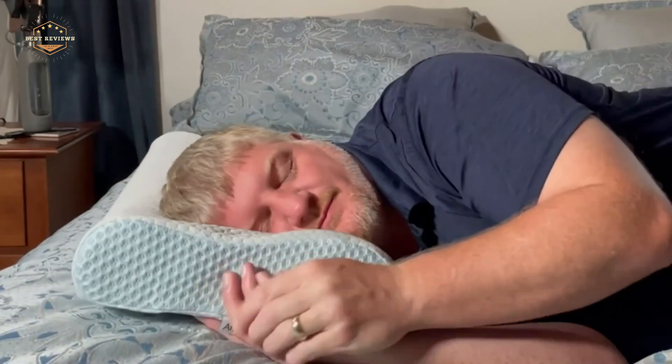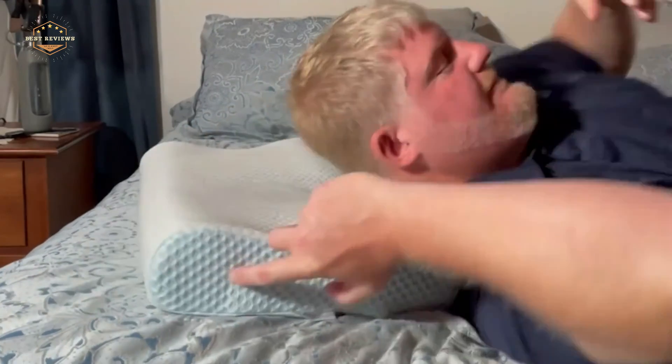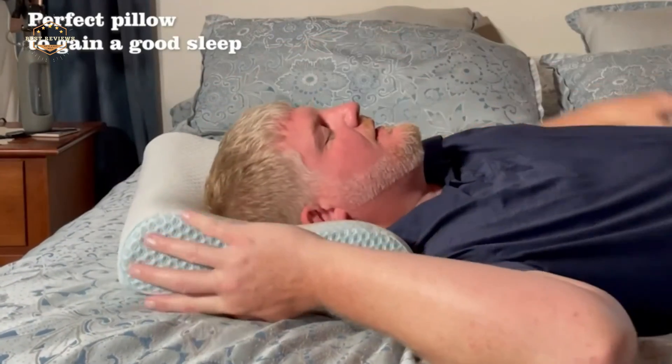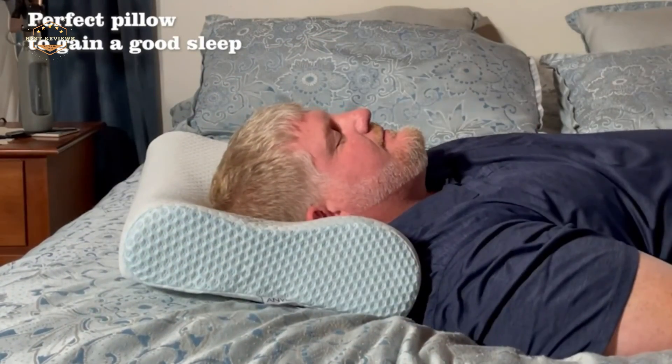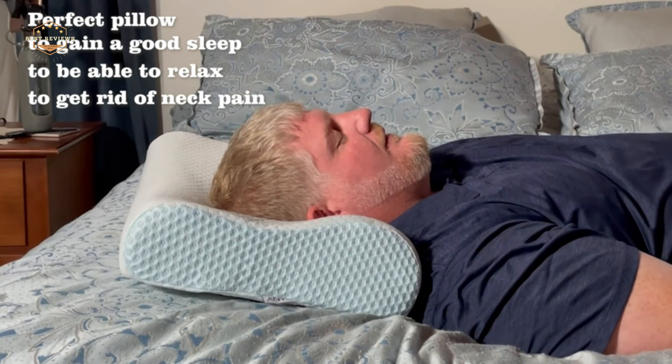Hope you found this video helpful in finding the best pillow for neck support. If you found this helpful, please give a like. Comment your valuable opinion and tell us which one is perfect for you. Subscribe to our channel to get the latest updates on different product reviews.